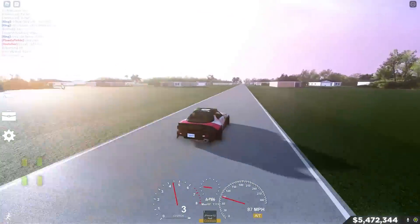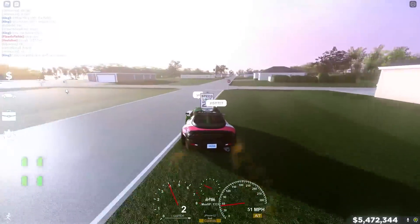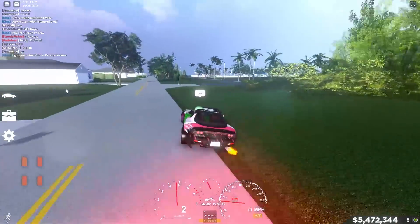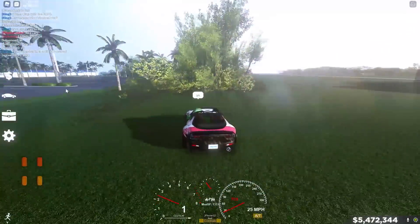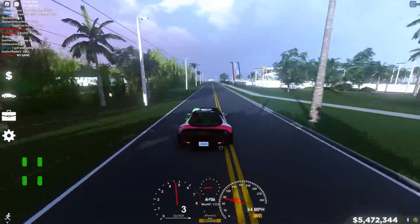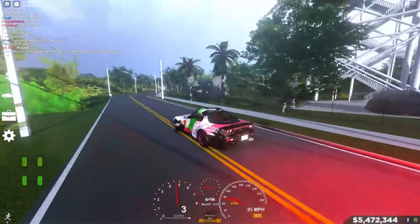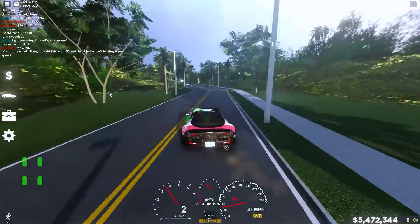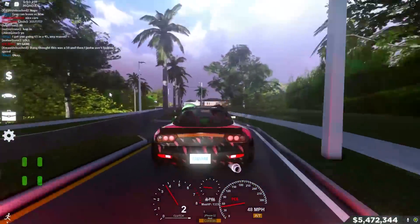Look at this thing spitting flames! It's kind of hard to control. Going around corners, it's kind of weird to drift. Listen to that noise it makes when you shift gears — it honestly sounds great, the clutch and everything. I really like this decal and the purple rims with the white, pink, and black — looks really nice.